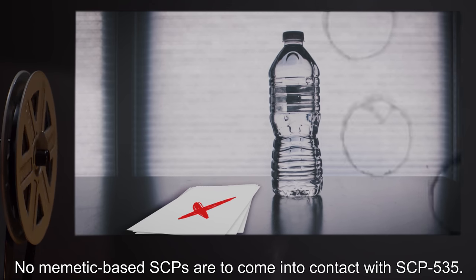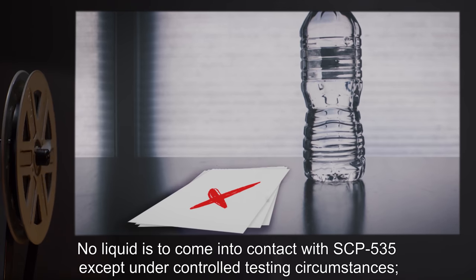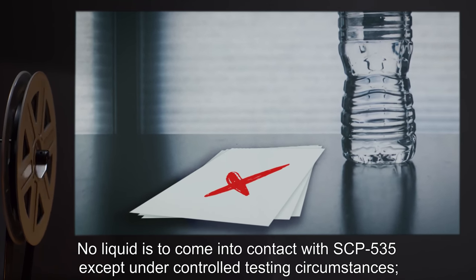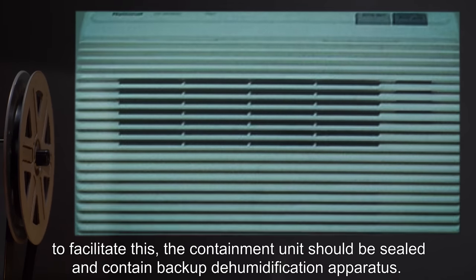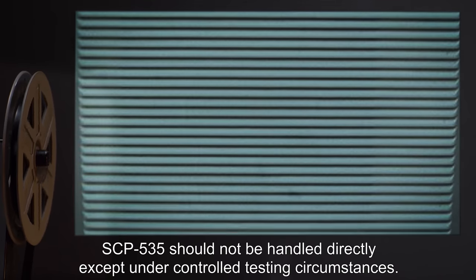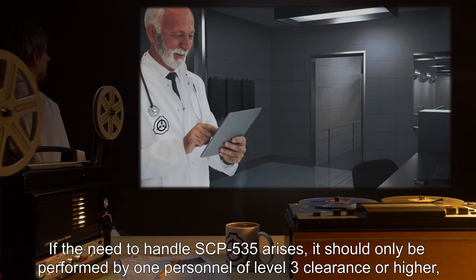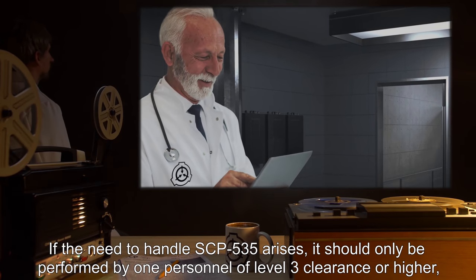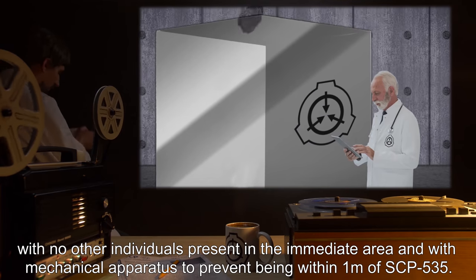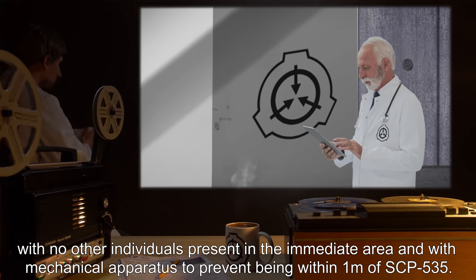No memetic-based SCPs are to come into contact with SCP-535. No liquid is to come into contact with SCP-535 except under controlled testing circumstances. To facilitate this, the containment unit should be sealed and contain backup dehumidification apparatus. SCP-535 should not be handled directly except under controlled testing circumstances. If the need to handle SCP-535 arises, it should only be performed by one personnel of level 3 clearance or higher, with no other individuals present in the immediate area, and with mechanical apparatus to prevent being within 1 meter of SCP-535.